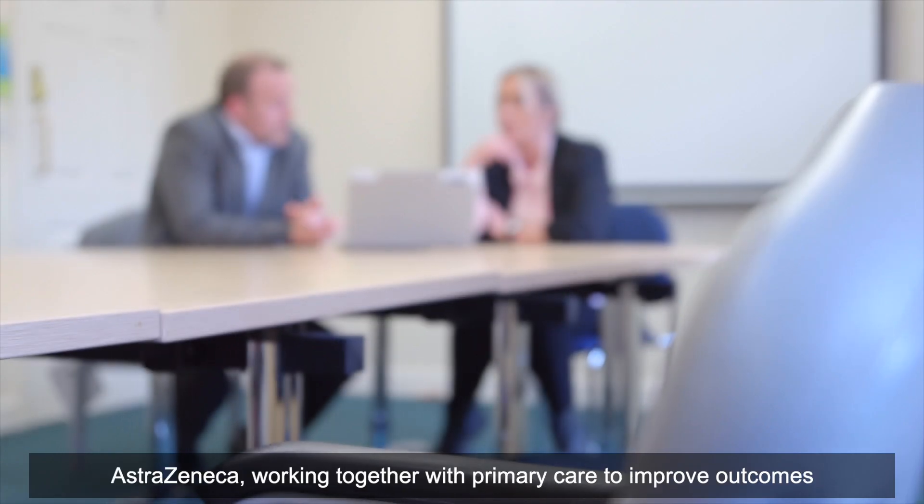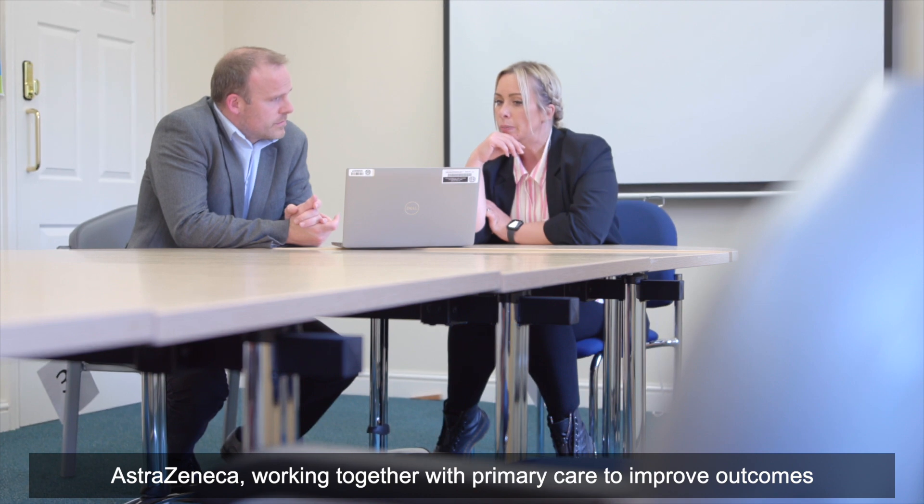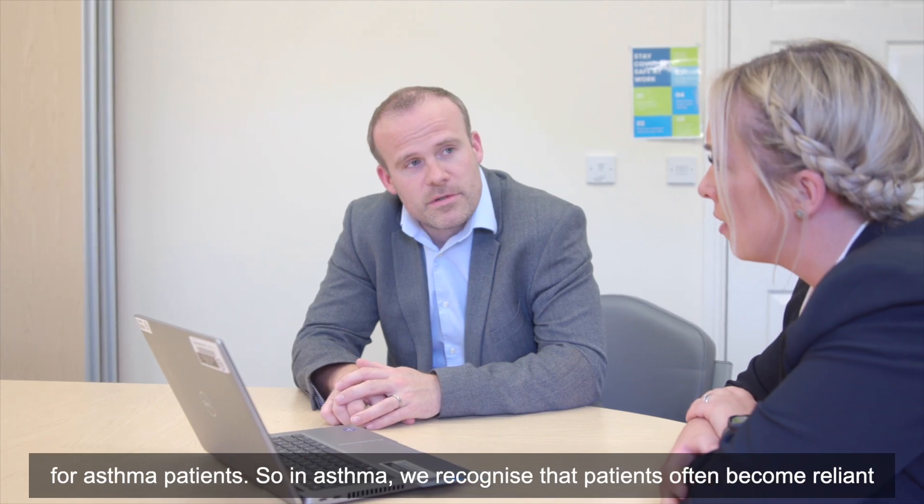The Sentinel Project is a quality improvement program that's been developed by Hull University Teaching Hospitals Trust and the University of Hull and by AstraZeneca, working together with primary care to improve outcomes for asthma patients.